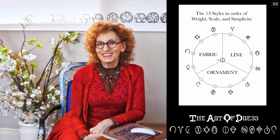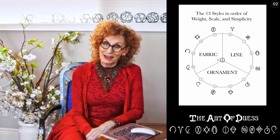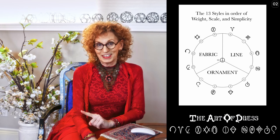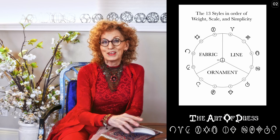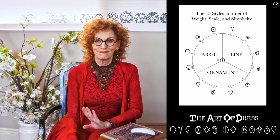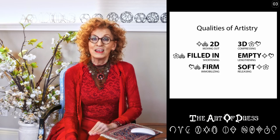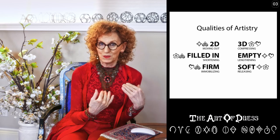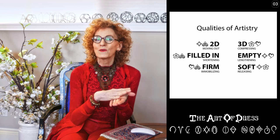That's where I'd like to start today — showing you how fabric styles differentiate front to back, but they do it differently depending on their artistry. So now I need to take you back to artistry and remind you that there are three qualities of form that determine your artistry. You have two choices in each case: if you wear two-dimensional forms, that is flat — things can be flattened.